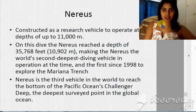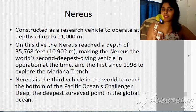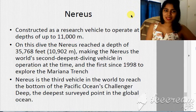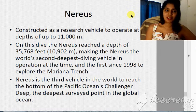The Nereid was constructed as a research vehicle to operate at a depth of 11,000 meters. On this dive, it reached a depth of 10,902 meters, making it the world's second deepest-diving vehicle in operation at the time, and the first since 1998 to explore the Mariana Trench. The Nereid is also the third vehicle in the world to reach the bottom of the Pacific Ocean, challenging the deepest survey point in the global ocean.